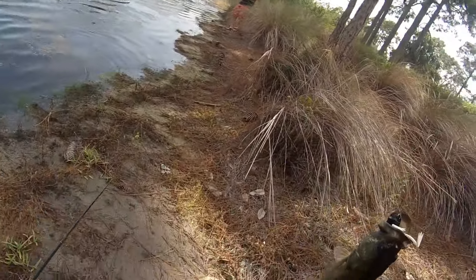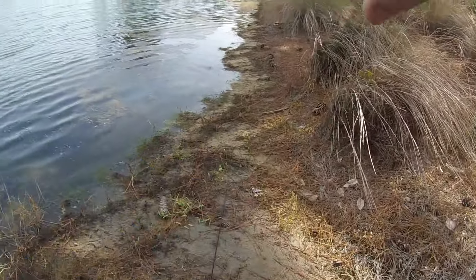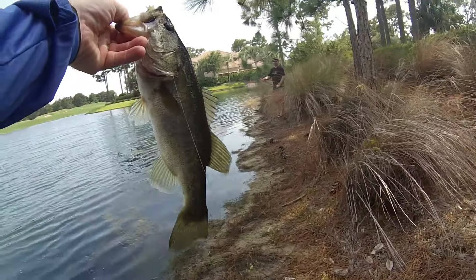He ran me right into your fishing line, but I got the frog out of the way. Now I can play with that lipless crankbait.